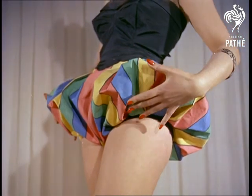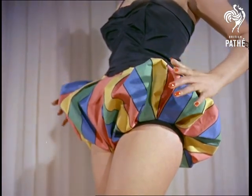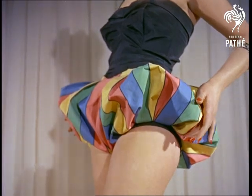Besides looking attractive, it's claimed that these bloomers will never lose their shape. And what a shape. They look buoyant enough to act as their own life belt.